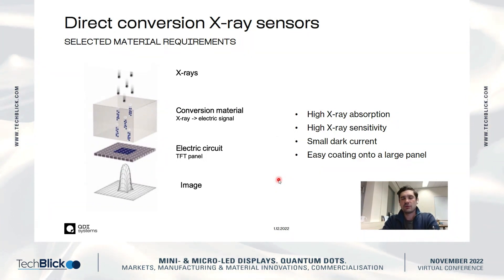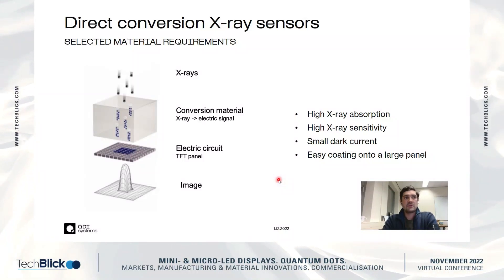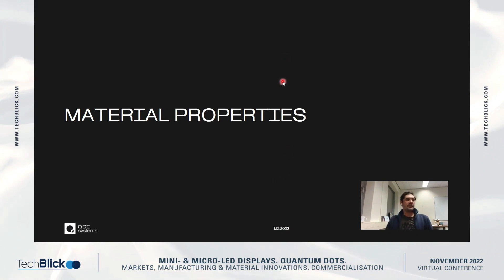Then there is small dark current — dark current is a source of noise, so the lower the dark current, the better the image you get. Also, the material has to be easily coatable onto a large panel, because the size of X-ray sensors — for example in mammography — is similar to a standard laptop screen, roughly 25 by 30 centimeters.